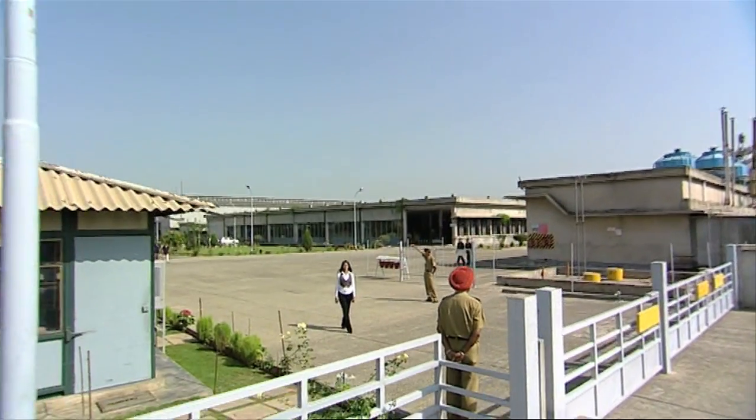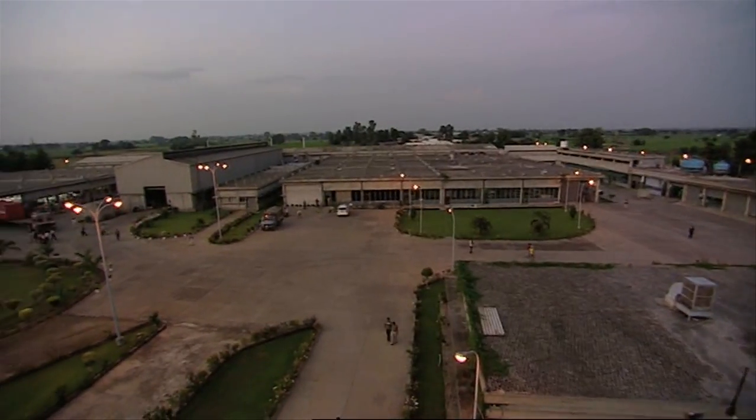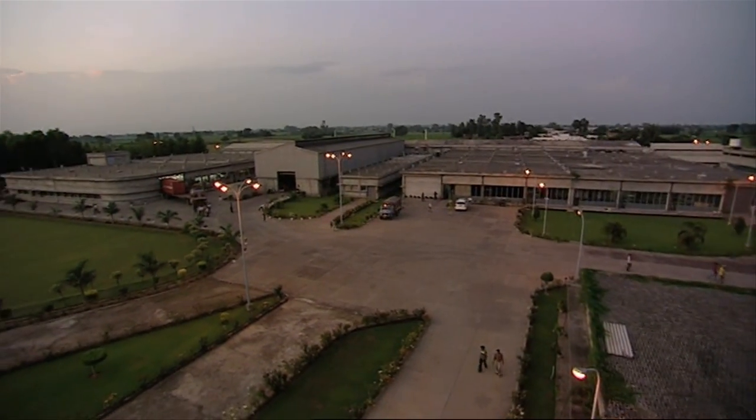Welcome to Kangaroo Industries Limited, a pioneer in manufacturing document organizing equipment in India.